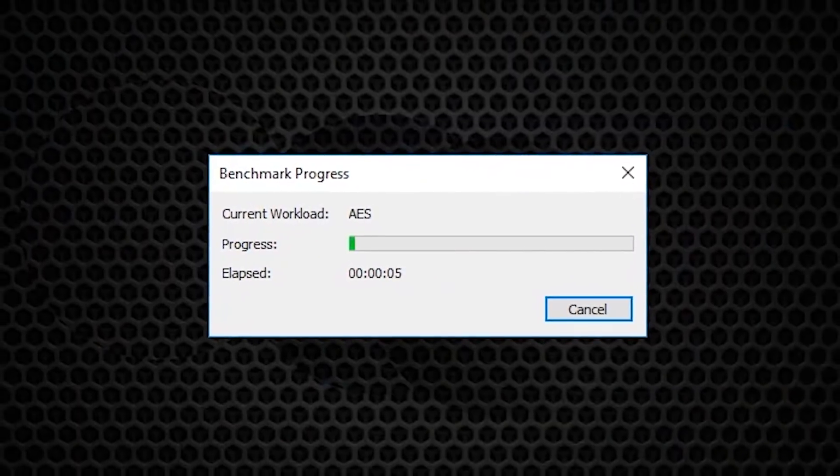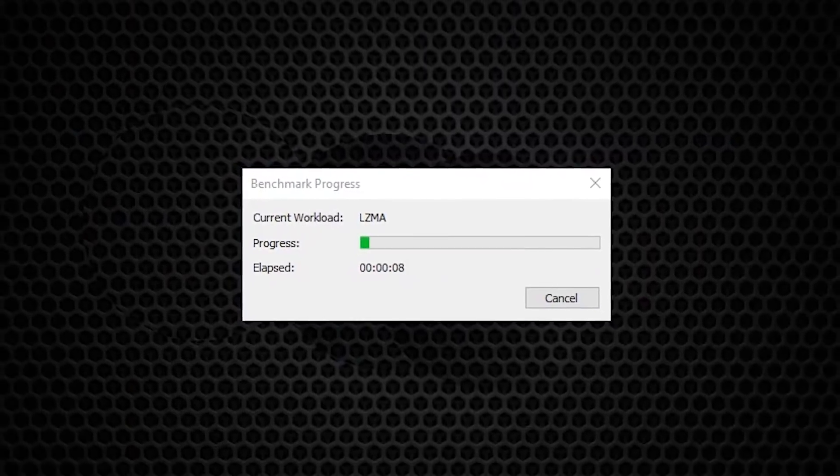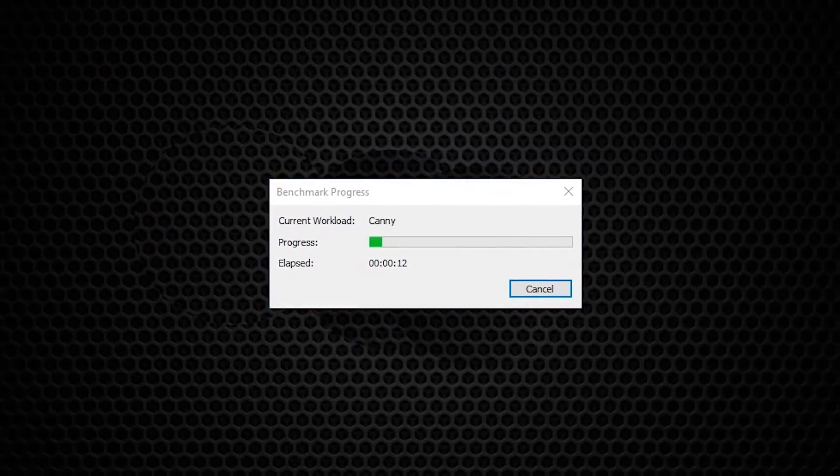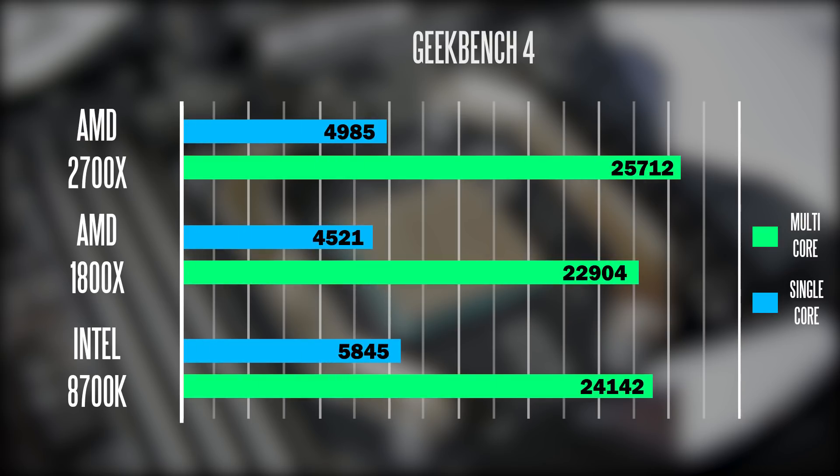In terms of single-core performance, since the 8700K is clocked the highest from the factory, looking at the Geekbench 4 benchmark it scores the best at about 5800 points. The 1800X scores the lowest at about 4500 points, versus just under 5000 points on the 2700X. In multi-core results, the 2700X wins out due to having the most cores at the highest frequency, but not by a huge margin compared to the 8700K.